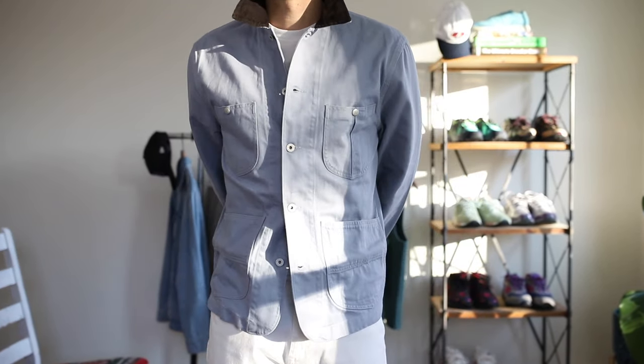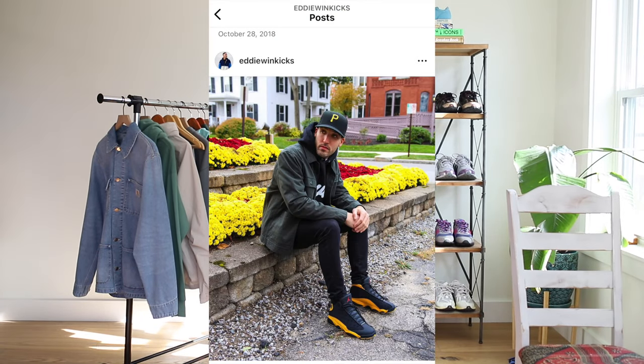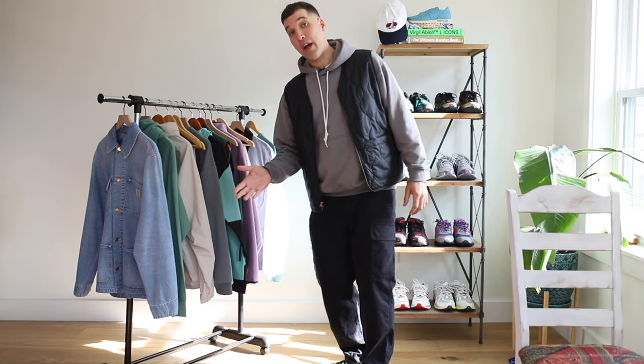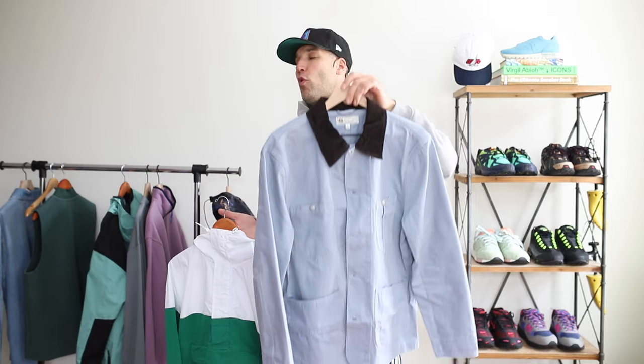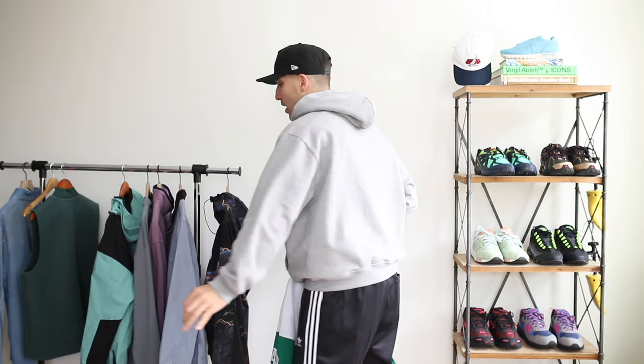I was big into chore jackets about four or five years ago. They kind of took a hiatus but they are definitely back this spring. I'll link all of this stuff in the description. And of course, now this jacket is sold out — that always happens. Sorry about that.